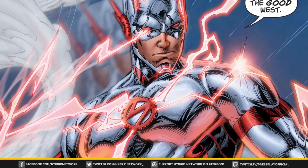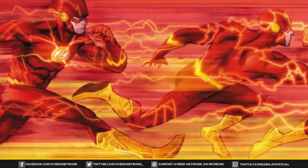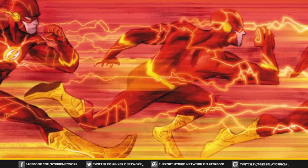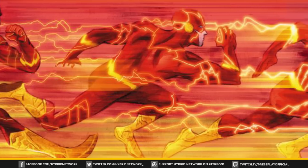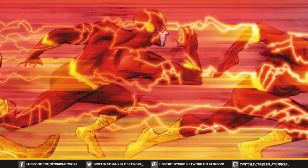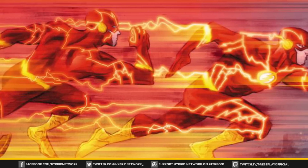Yellow is for the standard type of speedster, correlating with an average or natural connection to the speed force. It's a connection that allows the speedster the ability to perform multiple abilities and feats that come typically with a speedster, allowing them to manipulate the speed force in a variety of ways. Everyone's favorite Silver Age speedster, Barry Allen, has this type of connection at this very moment.